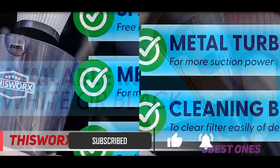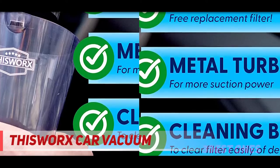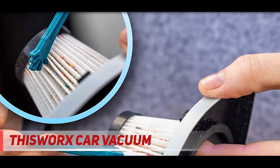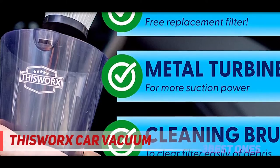Its flathead nozzle creates a small profile for cracks and under the seats. Its extension tube reaches deep under the seats. Its brush head is perfect for getting clinging hairs and larger debris out of the seats and mats without needing a full-size vacuum. This Works model empties cleanly into the trash and comes with a filter cleaning brush plus an extra HEPA filter for when you need to replace the current one.